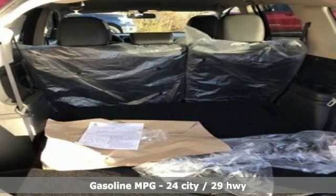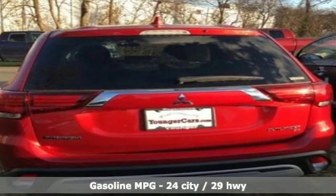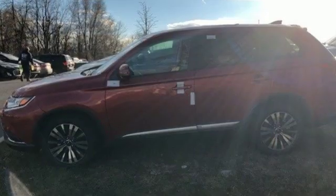It's equipped for all your driving needs and wants: streaming audio, power heated mirrors, dual zone climate control, and wireless phone connectivity.